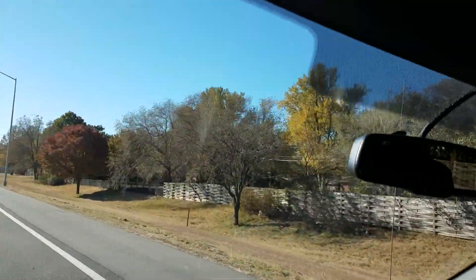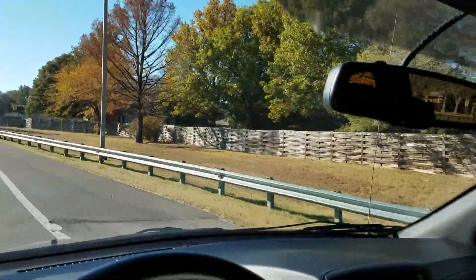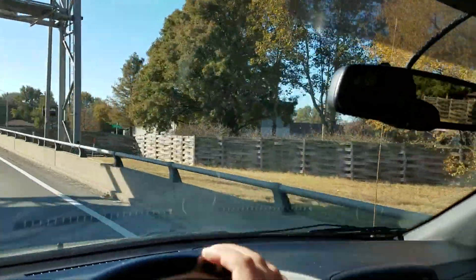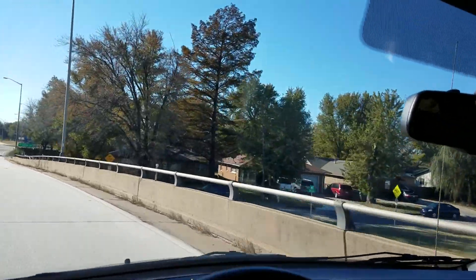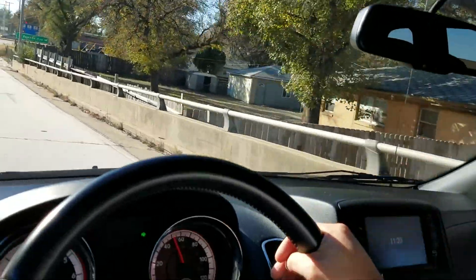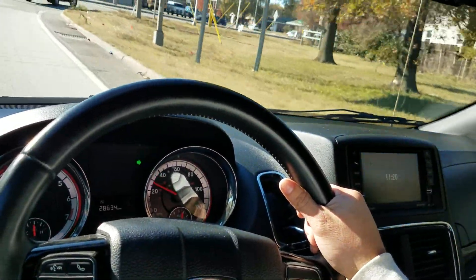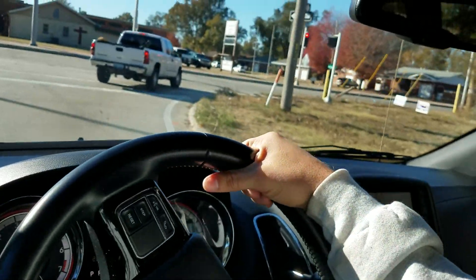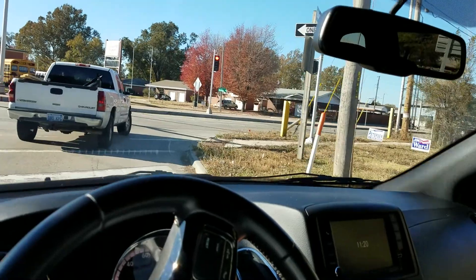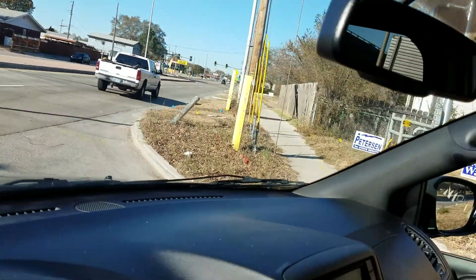I'm going to take the next exit and give the van a hard brake at the bottom so you can see the braking — nice hard brake, no grinding, no squeaking, no unusual brake noises. The van runs and drives very nicely, looks very nice inside.